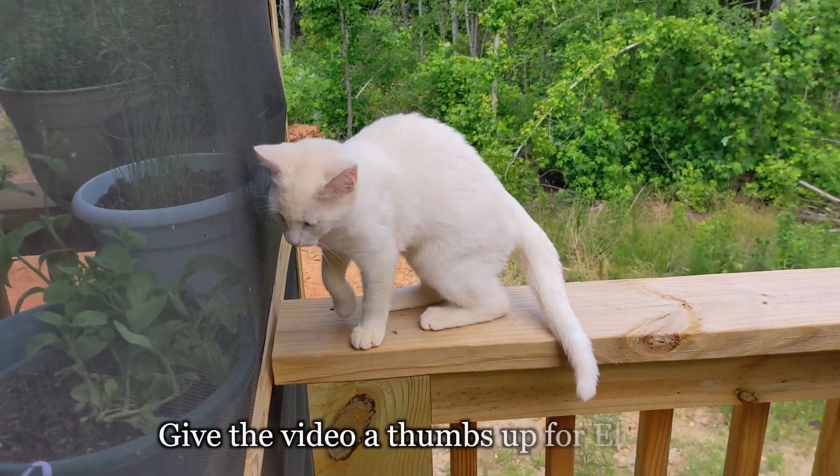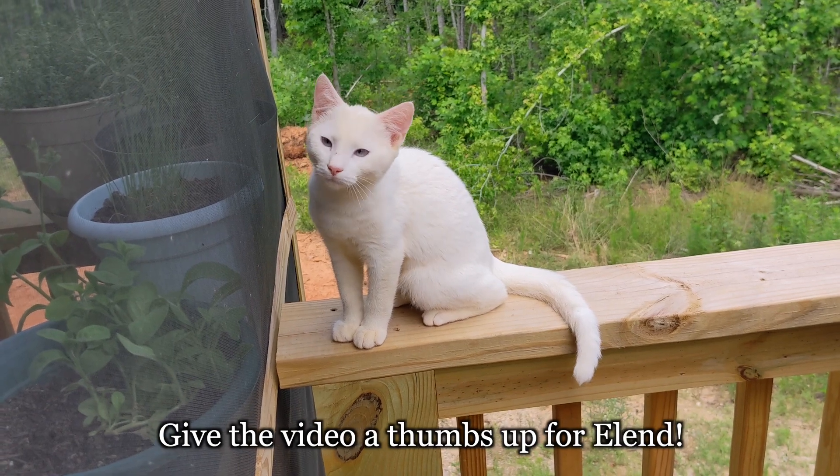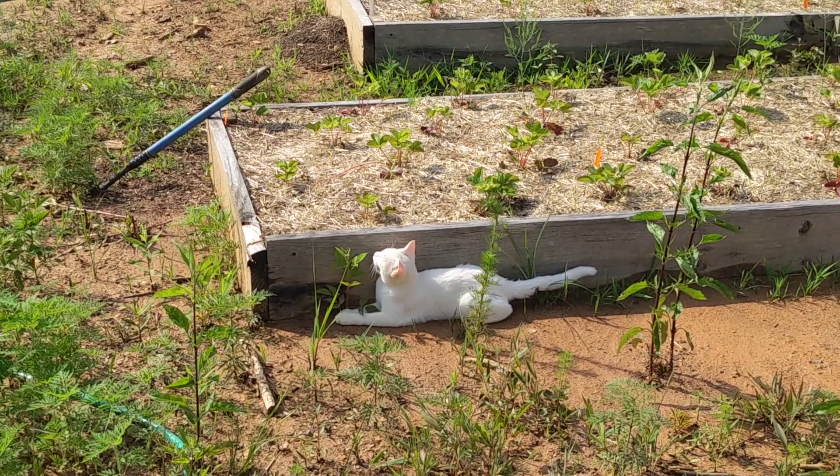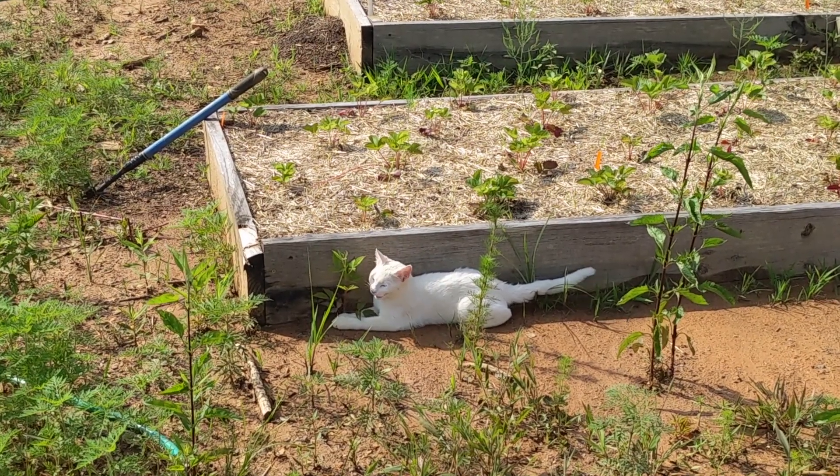Ellen loved watching it from the rail. A few days later he followed us up to the raised beds when we were going to start on another farm task.